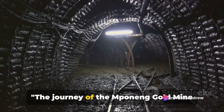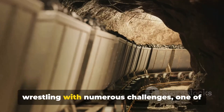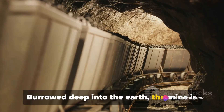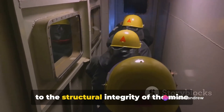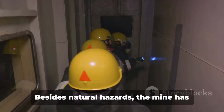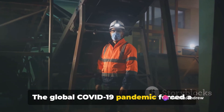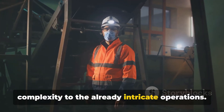The journey of the Mponeng Gold Mine hasn't been a smooth ride. From its inception, the mine has been wrestling with numerous challenges, one of the most significant being seismic events. Burrowed deep into the earth, the mine is susceptible to earth tremors, which pose a risk to both the structural integrity of the mine and the miners themselves. Besides natural hazards, the mine has also had to grapple with human crises — the global COVID-19 pandemic forced a shutdown, adding another layer of complexity to the already intricate operations.